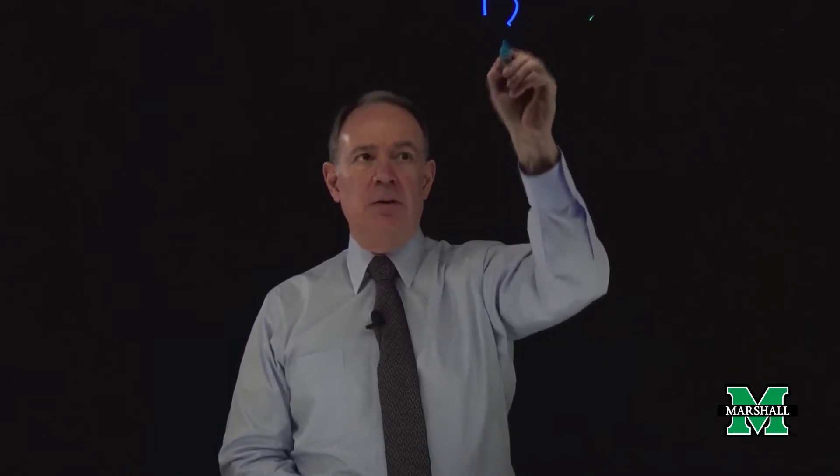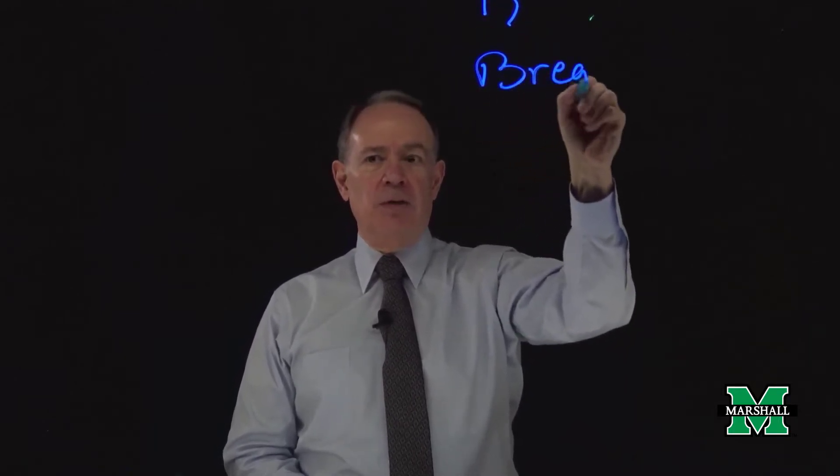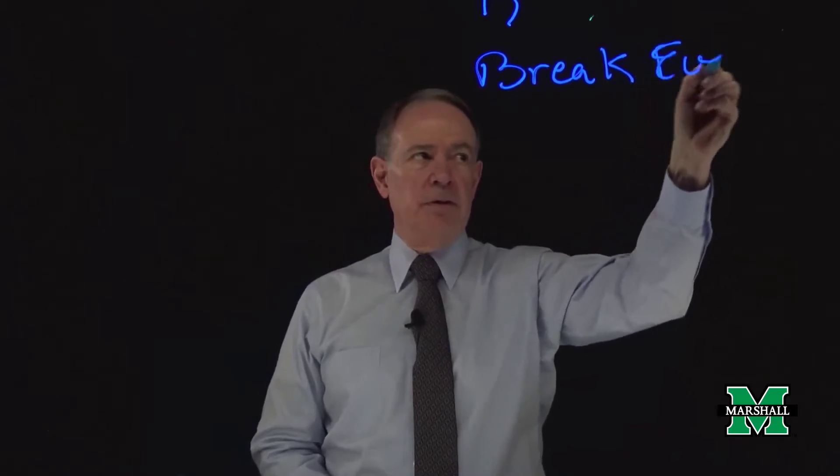Believe it or not, I'm talking to you behind a sheet of glass — a special sheet of glass. Now, if you were in the room here standing where the camera is standing, what I'm about to do you could not read, because it would be reversed — you see the flip side of it. So I'm going to give you an example, just use a break-even analysis. So the first thing I'm going to do is decide what I'm going to be doing. So here we have a break-even analysis.